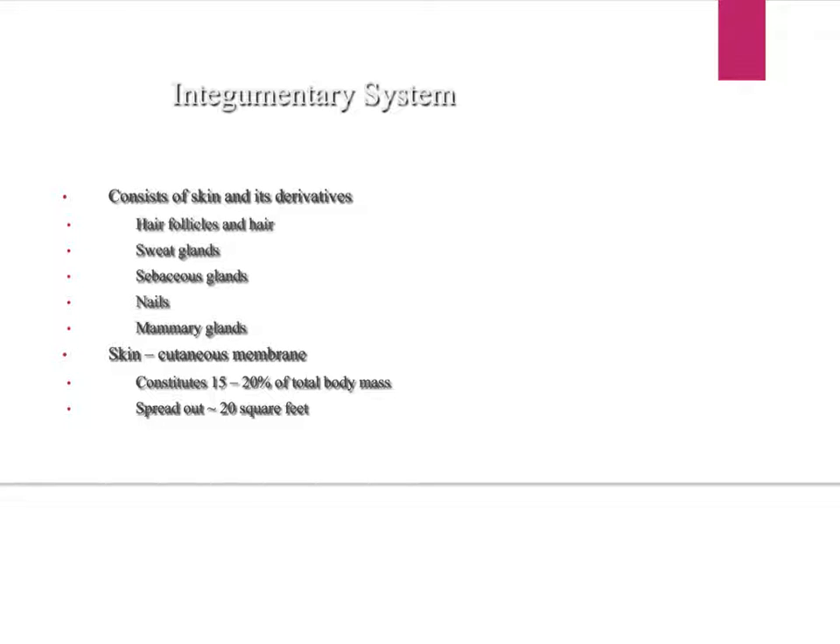Your integumentary system consists of skin and its accessory organs: hair follicles and hair, sweat glands, and sebaceous glands — do you remember from 8th grade health what sebaceous glands are? They secrete oil; they're your oil glands. Also included are your nails and mammary glands.